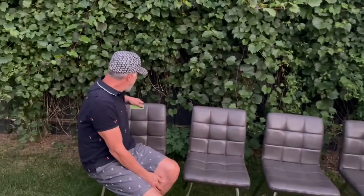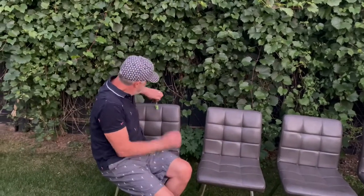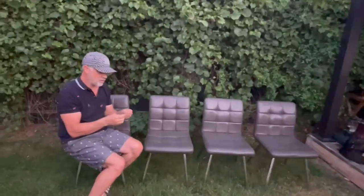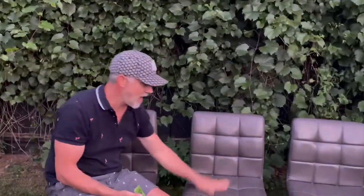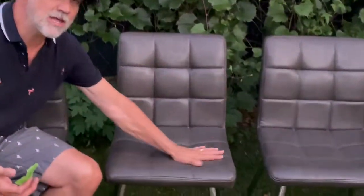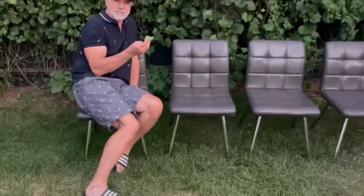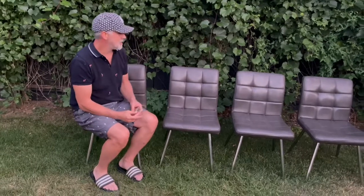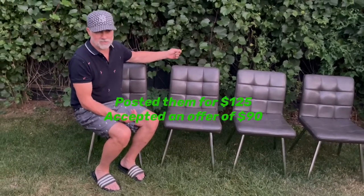Starting off — check that out, five bucks each. These chairs, when I saw this price, I thought for sure they'd be trashed, but they're actually really nice. Feel how nice and soft and sturdy they are. These have to be easily $50 chairs — no way these weren't $50 a piece new. We got four of them for $20.